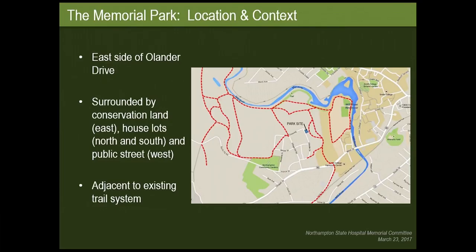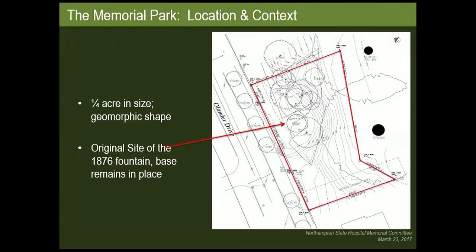It's also adjacent to the existing trail system. It's about a quarter acre in size. It's an interesting shape, but what's really cool about it is it's the original site of the 1876 fountain, and the base for that still remains on the site, which we will utilize as part of the park.